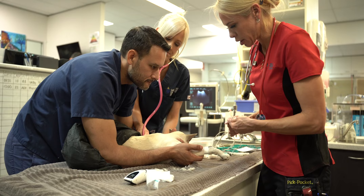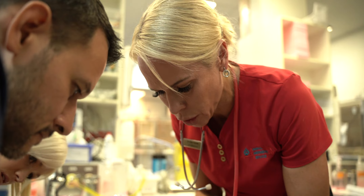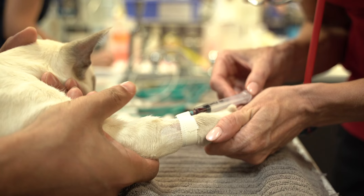We're just going to run a blood test straight away which will look at how his blood's clotting. Sometimes the toxin can cause the blood not to clot properly, and it's just a bit of a screening test. It will give us an early indication of whether he's been envenomated.